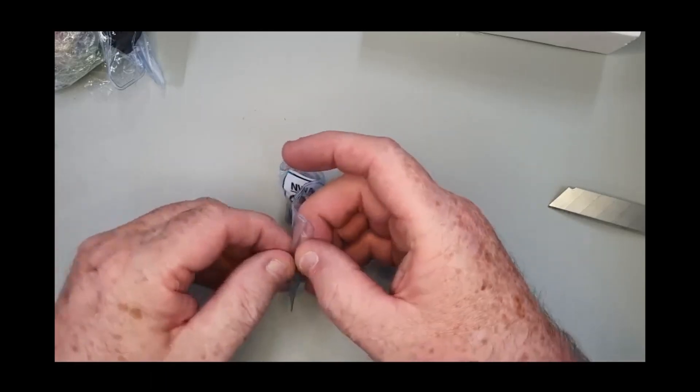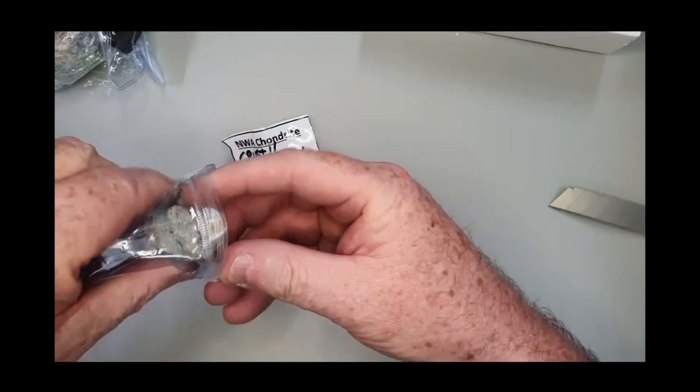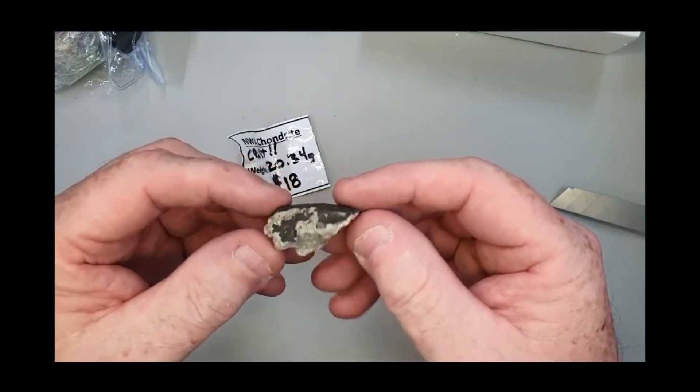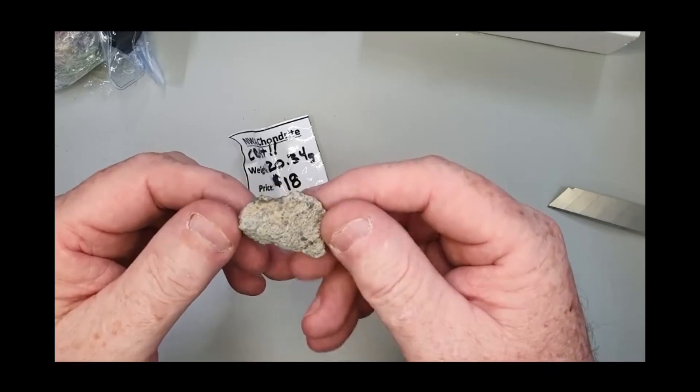A condrite — that's going to be an NWA XXX unclassified. Look at that, nice little piece of crust on there. I love those raw looks.